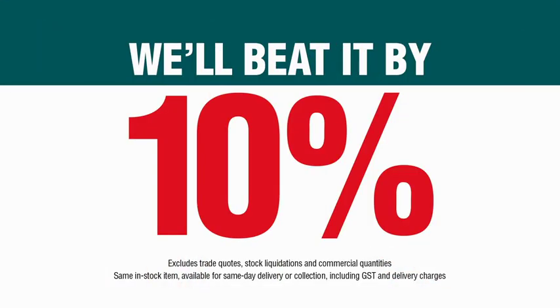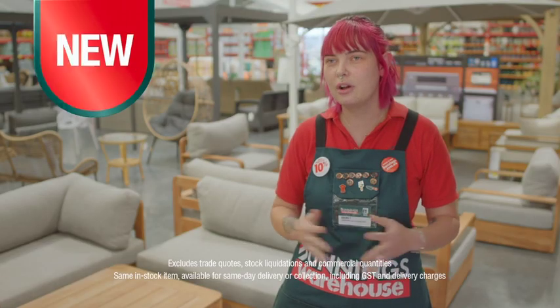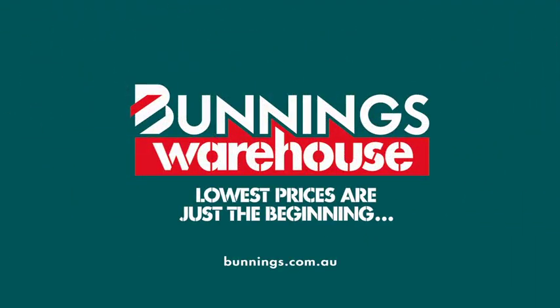Where you find a competitor's lower price on the same stocked item, we'll beat it by 10%. Lowest prices are just the beginning.